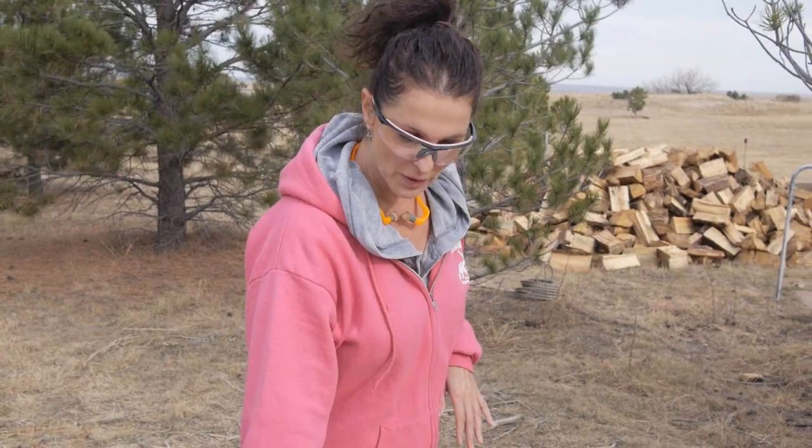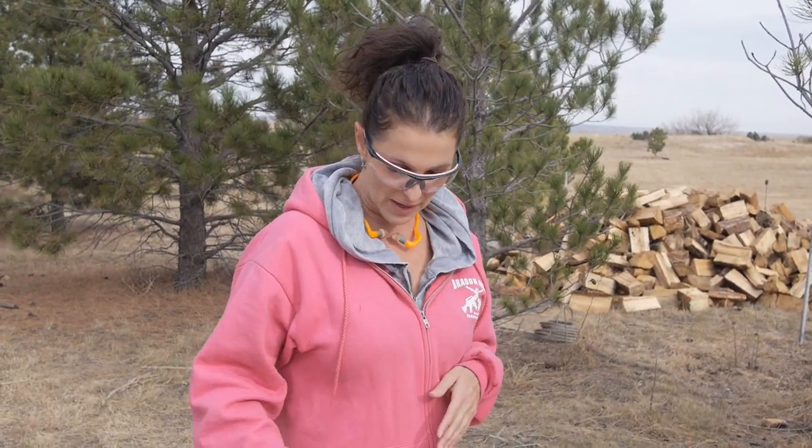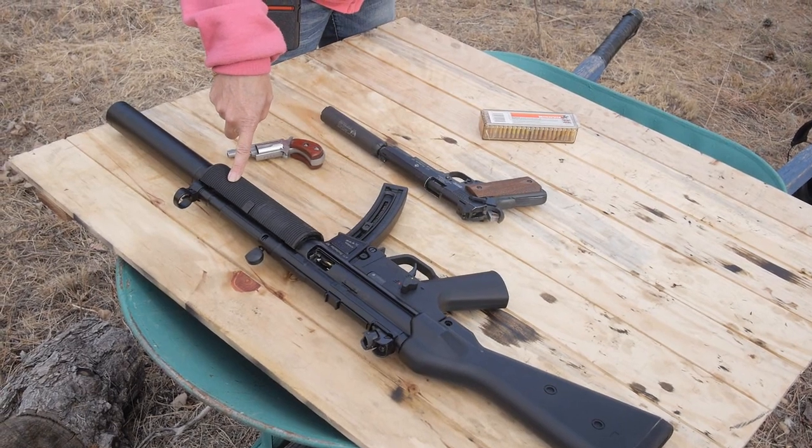I've heard a lot of comments from people saying that a .22 caliber would not penetrate in the winter time when somebody's wearing a thick coat or a leather jacket — that a .22 would just not be very good. So what we're going to do today is test it. We've got a leather jacket, a little Derringer, my .22 GSG, and a .22 rifle, and we're going to test how far the caliber will penetrate through a leather jacket.